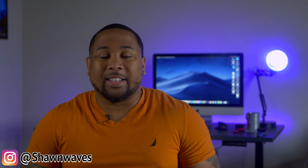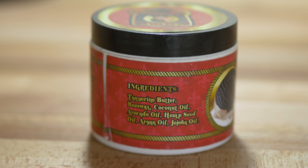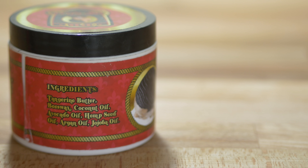The Goat Drip Butter has a similar smell to PB's previous product, Kingdom Pomade — sort of like a French toast type of smell. Now the ingredients in the Goat Drip Butter are tangerine butter, beeswax, coconut oil, avocado oil, hemp tea oil, argan oil, and jojoba oil.